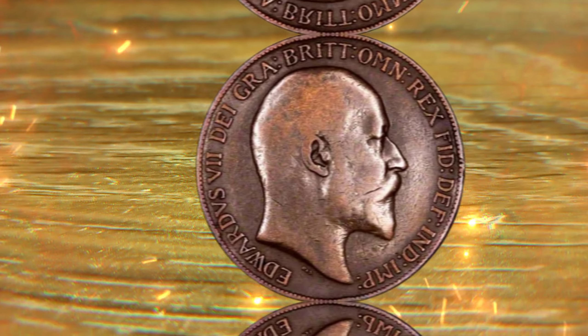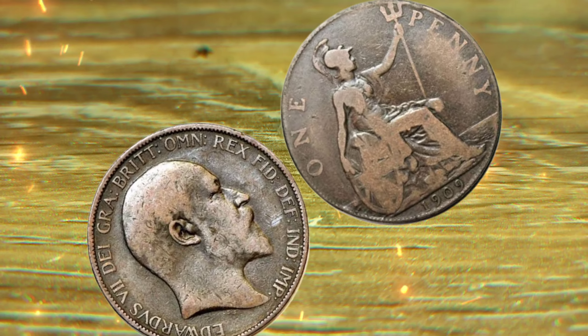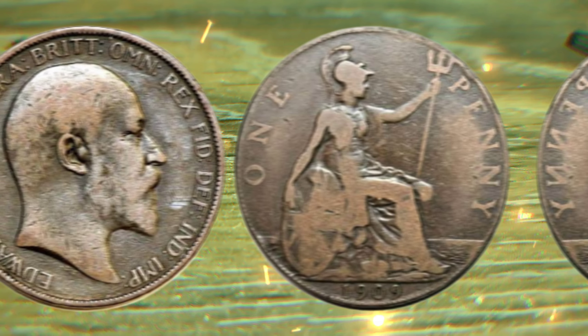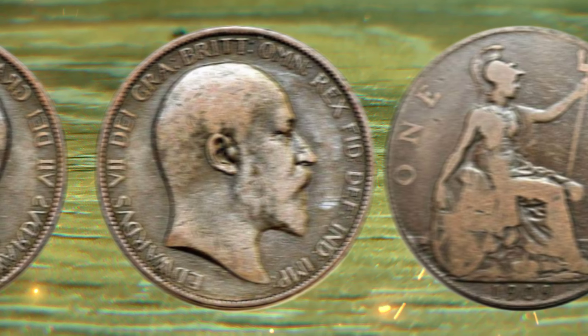Get ready to be amazed. Some 1909 one penny coins have been sold at auctions for jaw-dropping amounts. The VDB variety in impeccable condition can command hundreds of thousands to even over a million dollars. It's a testament to the passion and dedication of coin collectors around the world.